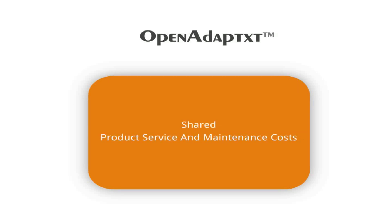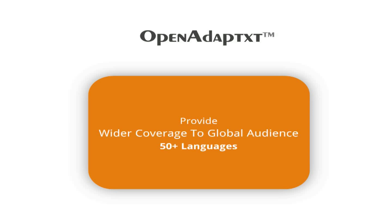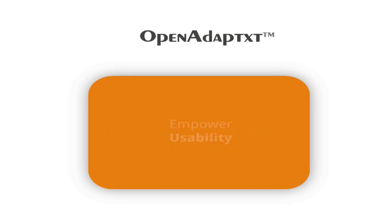More costs can be lowered through the sharing of product development and maintenance costs. Open Adaptix also allows its partners to provide wider coverage to the global audience with its differentiating and enviable collection of 50-plus language add-ons. Here is an opportunity for players in the text input ecosystem to empower usability through Open Adaptix.